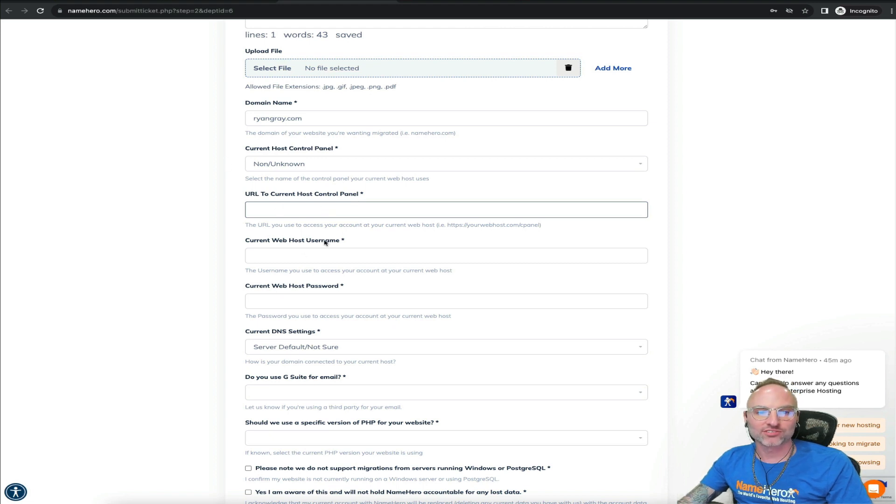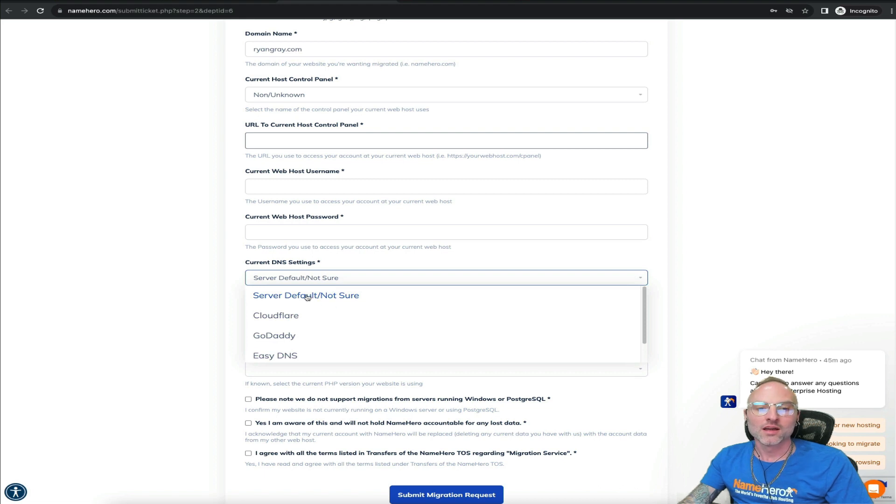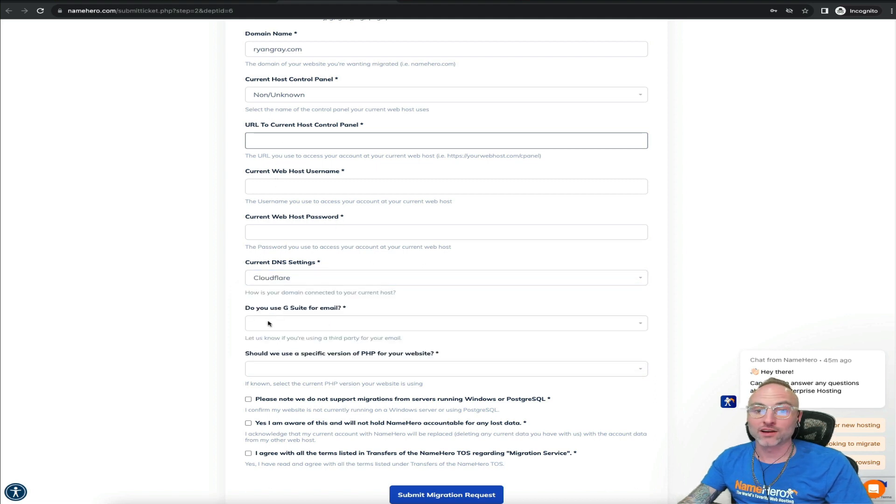Make sure those credentials are correct — I always recommend opening another window and testing them yourself before submitting. Every single day we get migration requests where the credentials are wrong, which delays everything. The team checks this first; if it's wrong they have to write you back and your request goes to the bottom of the queue. So please make sure this information is entered correctly and test it before you submit. For current DNS settings, if you're unsure just put 'I'm not sure.' If you're using an external DNS like Cloudflare, GoDaddy, or EasyDNS, let us know — it helps streamline the process.